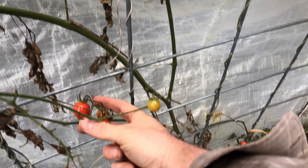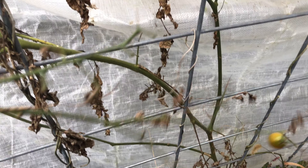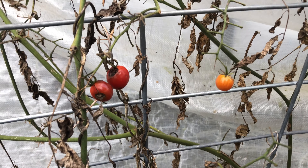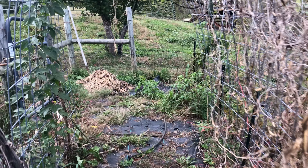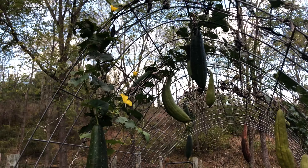There are a few more red tomatoes left — some of my favorites, little red cherry tomatoes. I eat about half the tomatoes I pick right in the garden, so they don't even make it to the kitchen.